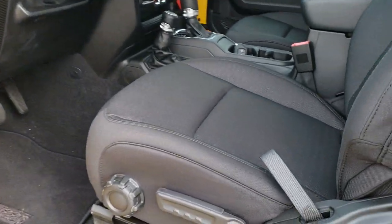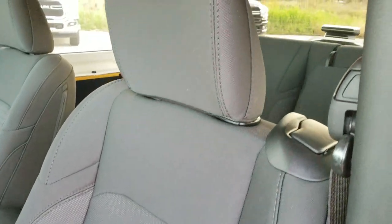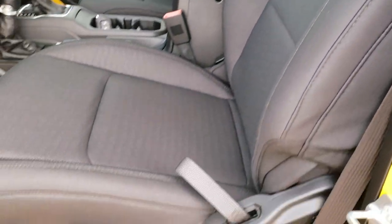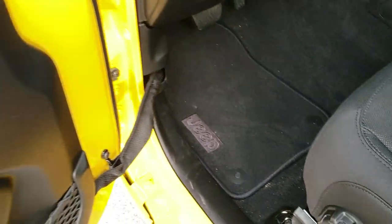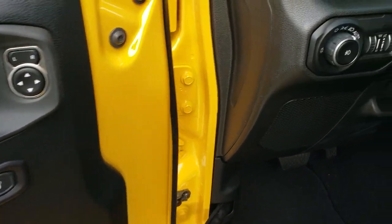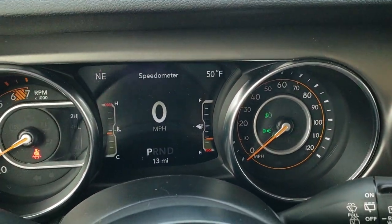Inside, the Sport S package gives you the black cloth interior. Seats look pretty durable. You've got factory floor mats throughout, power locks, power windows, and auto headlamps. This one has the seven inch display.